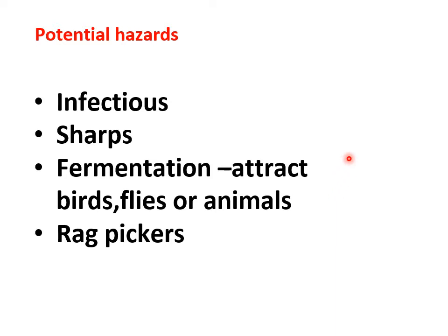The question arises why it is essential for us to know about hospital waste or biomedical waste and why there is a need for proper disposal. Because this is a potential hazard. This waste may be infectious, it can cause infection to human beings and the general public. The waste may contain sharps which can cause injury if thrown carelessly. The waste may undergo fermentation, attracting birds, flies, or animals, and also rag pickers if not properly disposed of.